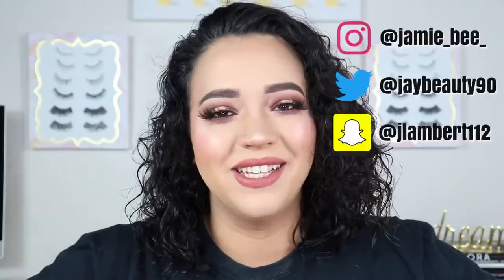Hey guys, welcome to today's video. If you are new here, I'm Jamie B. Thanks for stopping by. If you're already subscribed, then welcome back. In today's video,